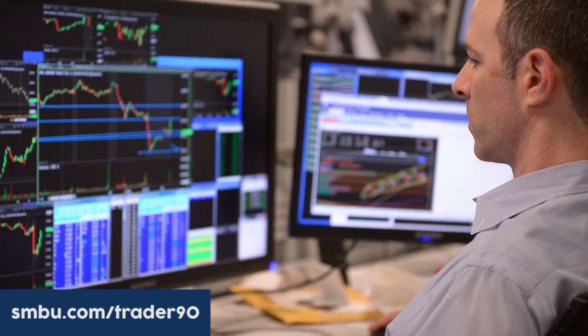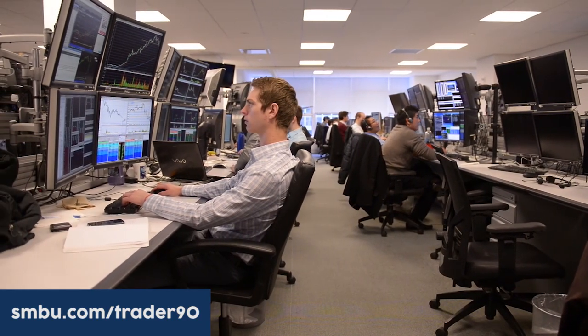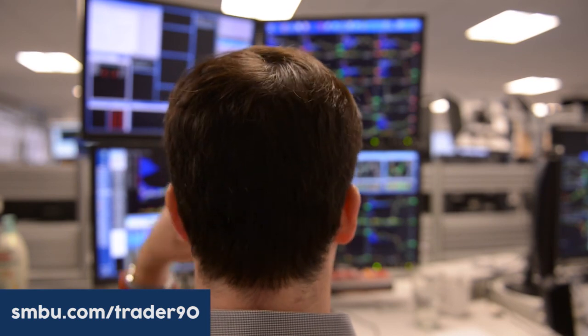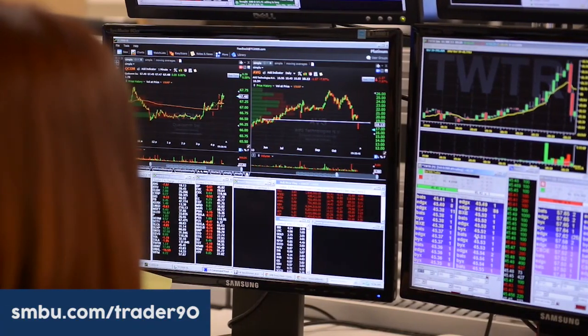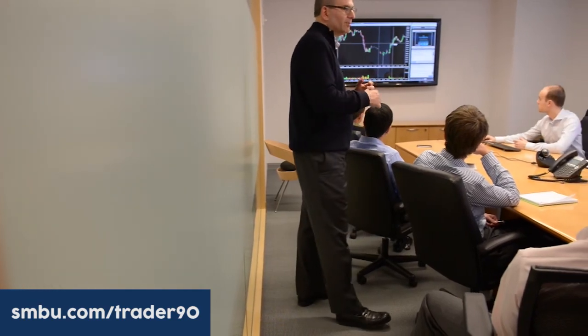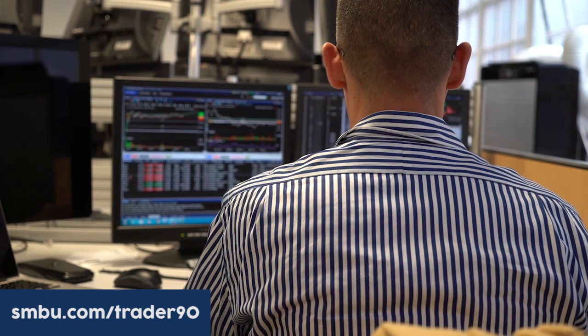This video is part of Trader 90 — a service where Steve Spencer, a 20-year veteran trader, lays out every morning before the market opens: what stocks are in play, what levels are important, and how to attack those stocks. We're currently offering a trial to access this meeting and other meetings throughout the day, including an 11 a.m. Eastern meeting with Mike Bellafiore covering the morning session, best trade opportunities, and afternoon setups. Take advantage of that trial.